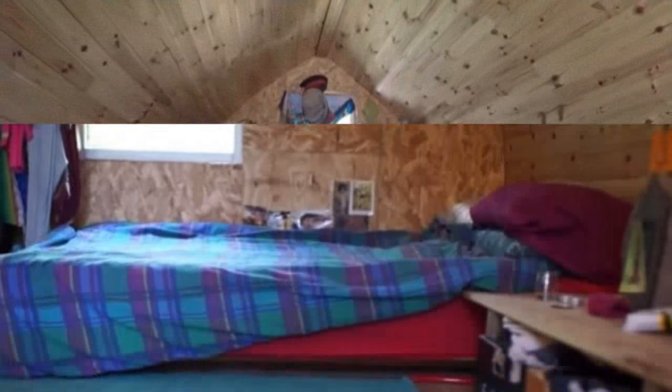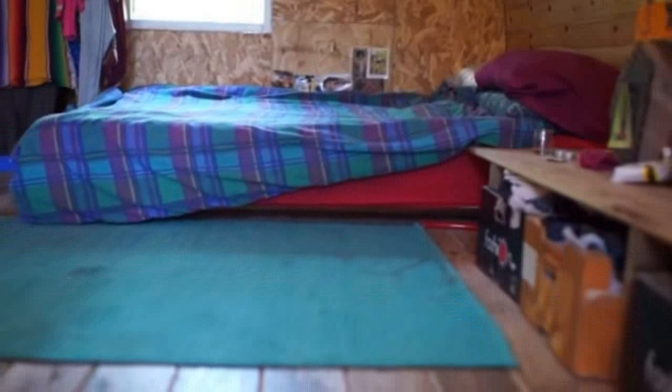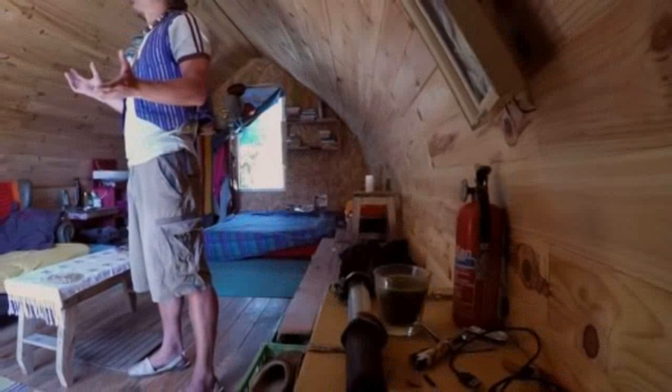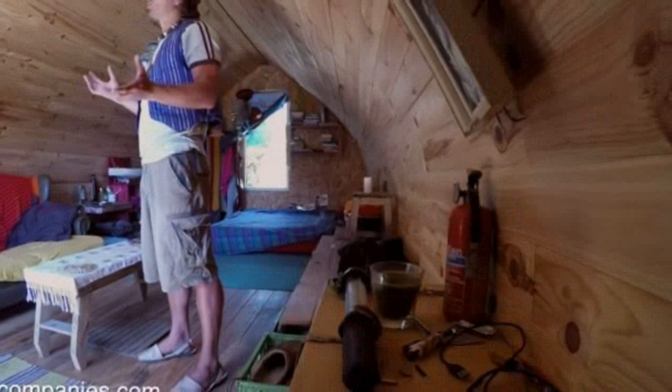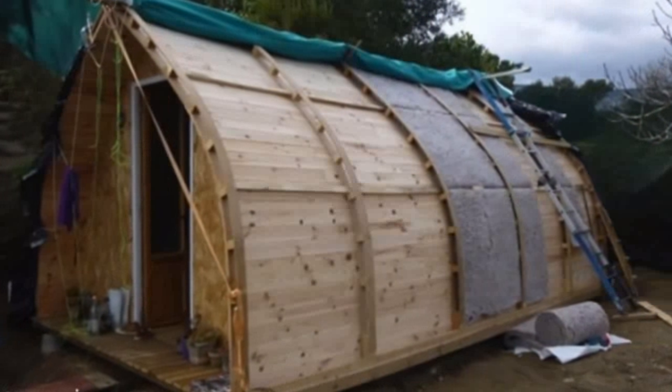Frank lives in this tiny house with his girlfriend, but they have another structure on their little homestead too — a tiny travel trailer that they use as their kitchen and dining space. They lived in the camper while building the tiny arched cabin you're about to see now.